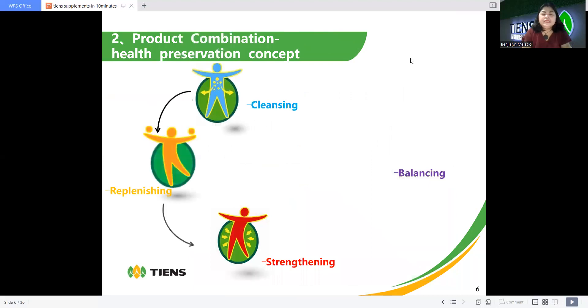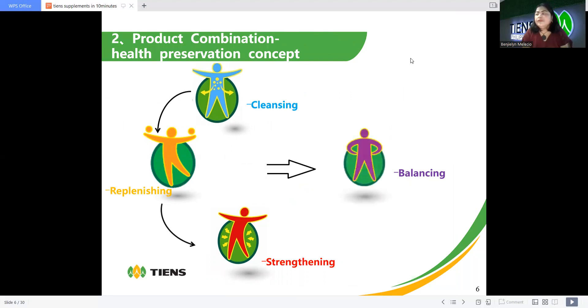This is the product combination and health preservation concept. Here in Chen's, we have a health well-being concept. First, we have cleansing products, then replenishing products, strengthening products, and of course balancing products.